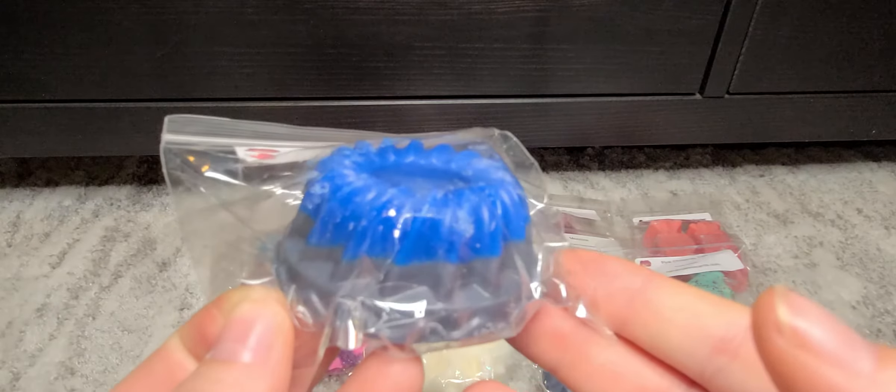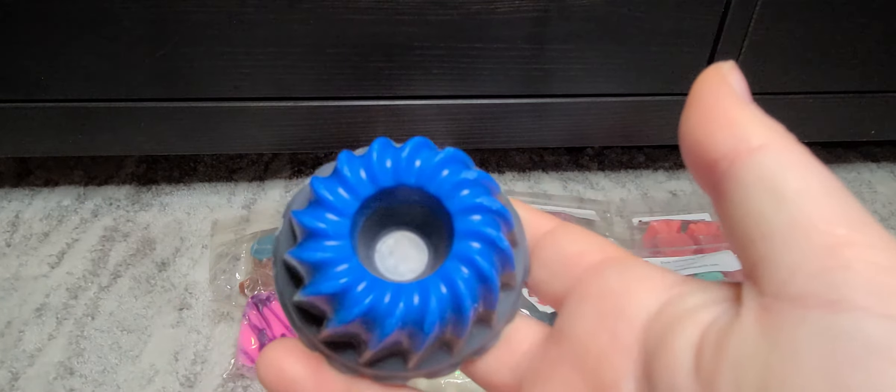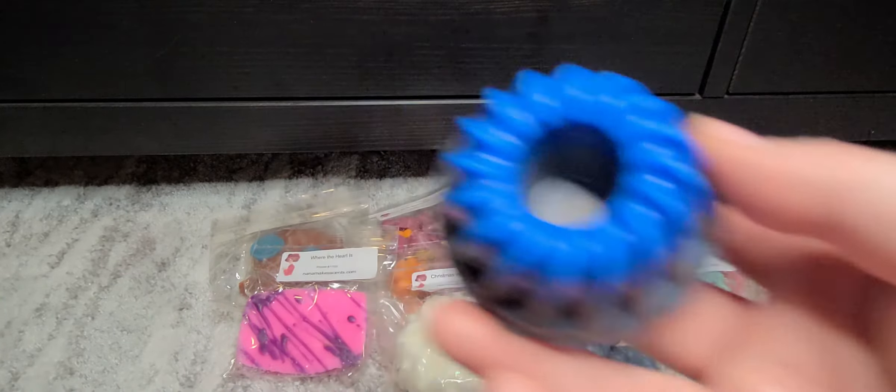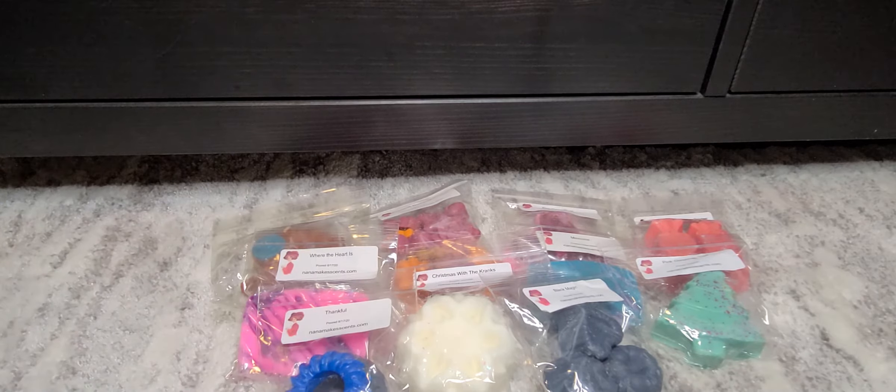This is Thankful in a cute little bundt. I know I stopped giving you prices guys, but I promise they're all really good — this one is only $1.50. I think it has coffee in it. I wouldn't think that something named Thankful would have coffee in it, but that's kind of what the vibe is giving me. It's pretty good, especially for $1.50. I'd love to try it out.